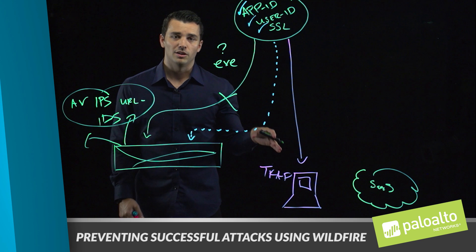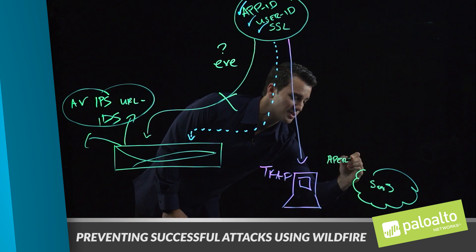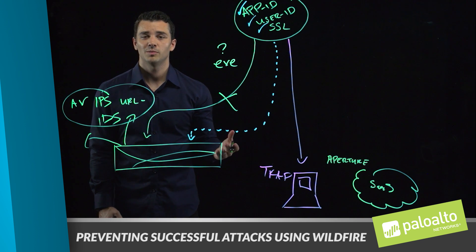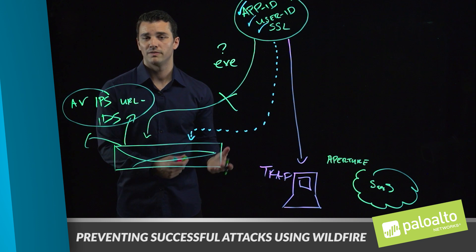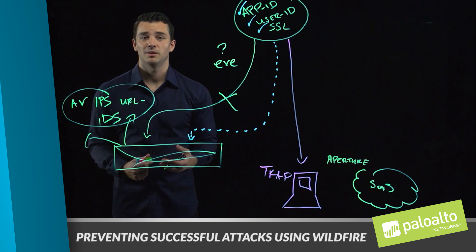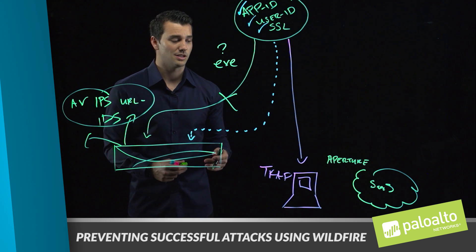We use a product called Aperture. Aperture provides us the visibility and control of the data in those SaaS environments — if you want to think of it as data loss prevention — and also provides prevention capabilities and identification of known and unknown threats within the SaaS application itself.